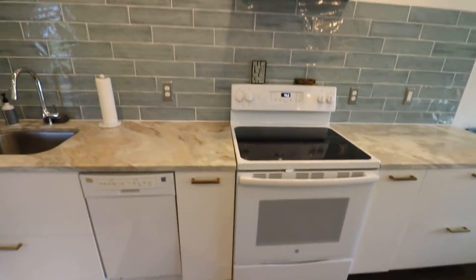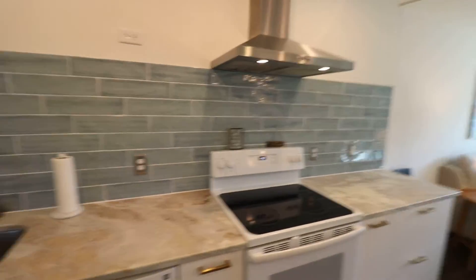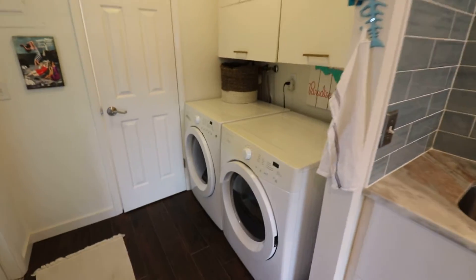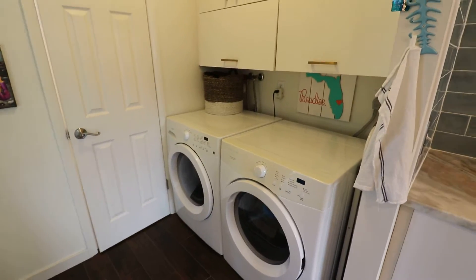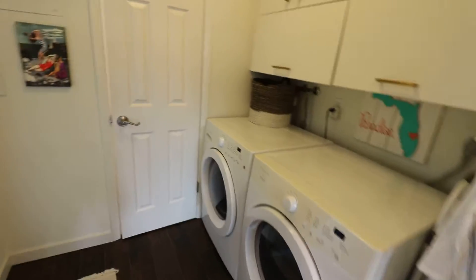We do have a full-size range and that is a self-cleaning oven. The oven vents outside along with all the bathrooms and everything else that needs to vent outside, like the dryer. And you can see we have a full-size high-efficiency washer and dryer here in the laundry room.